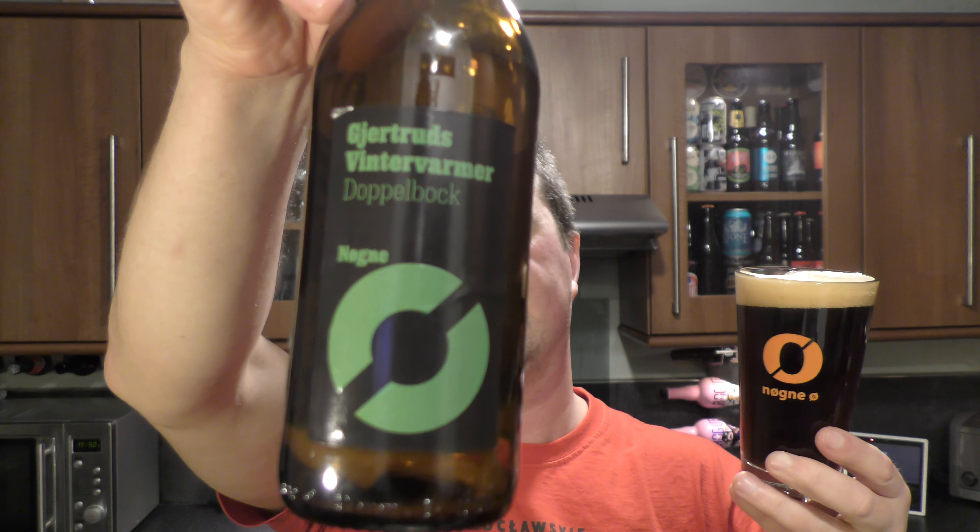Goetheids Winterwormer Doppelbock by Nurgne O - let's rate it. Thank you very much to Helga for sending me this 9% ABV beer. It's a fabulous beer for this time of year.